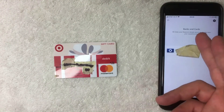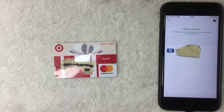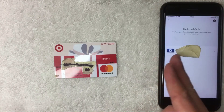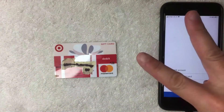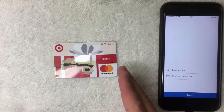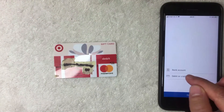The Banks and Cards screen pops up, showing all the payment methods associated with your PayPal app. For example, I have my Chase account listed here. To add a new payment method, click the small black button with a plus icon in the top right. You'll then get two options: bank account, or debit or credit card.